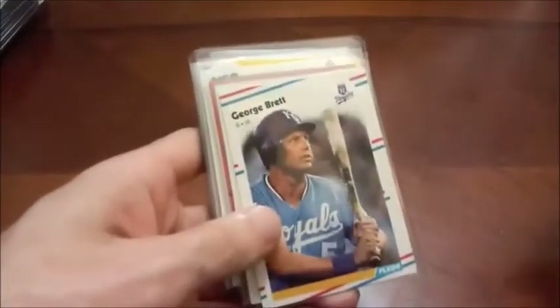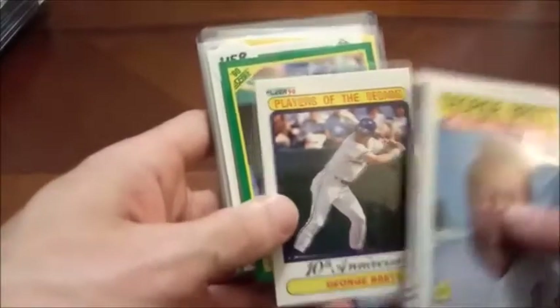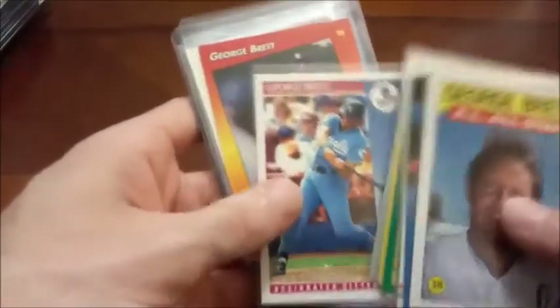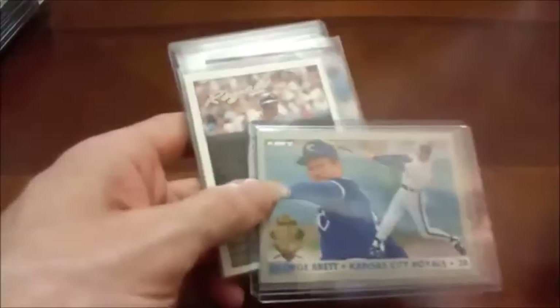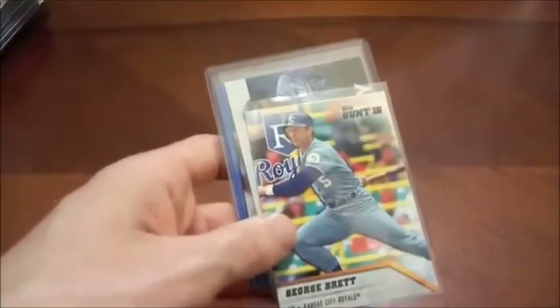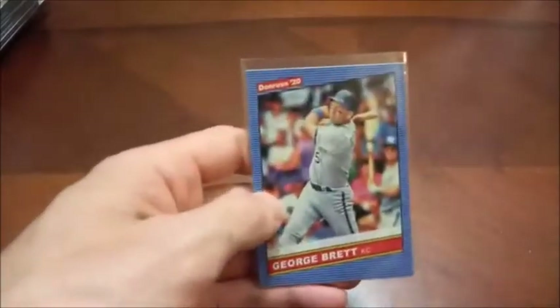Hall of Famer George Brett here — might be most known for his reaction to getting tossed for having too much pine tar in a game back in, was that 86? Not sure — if it was 86 I was only one year old, so not something I'm super familiar with. But I've seen the highlight plenty of times. There's another insert from the 93 Fleer Final Edition box set, and 93 OPC there, 95 Collector's Choice. Another 95 Collector's Choice — two Hall of Famers there. I believe that was both of their final years. 2016 Bunt — we pulled that here on the channel. Another Franchise Feats and another 2020 Donruss.